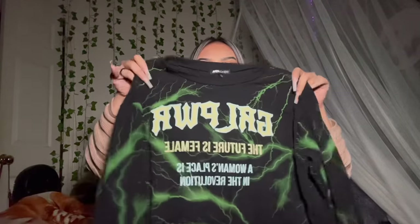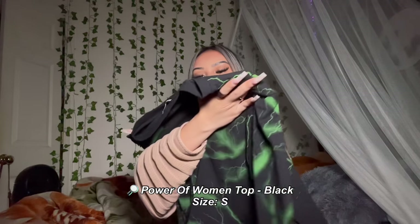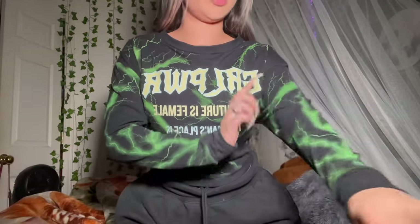My next item is this crop top with long sleeves that says 'Girl Power — The Future is Female.' I got it to wear on lazy or casual days with joggers. What I love is the green lightning design on the shirt. The neck area is really stretchy, so you can wear it on the shoulder or off the shoulder too. I also got this in a size small and it fits really good.